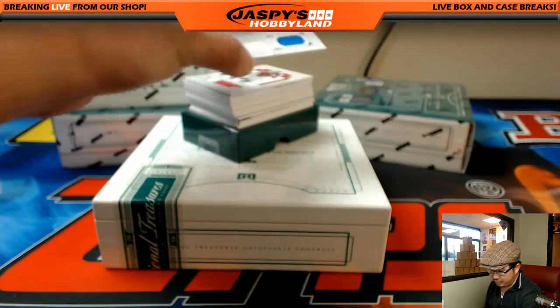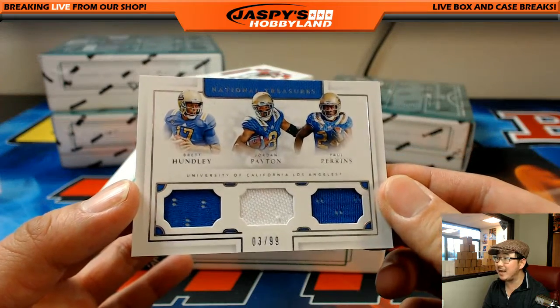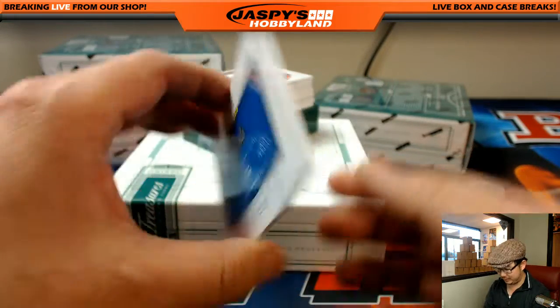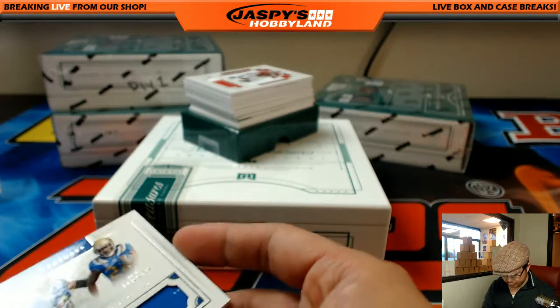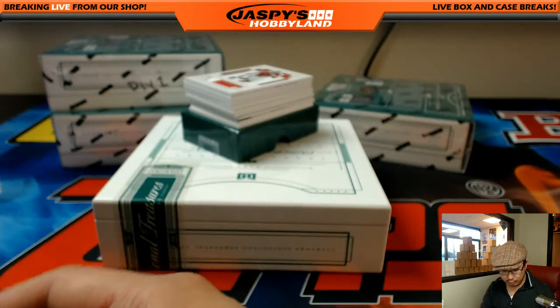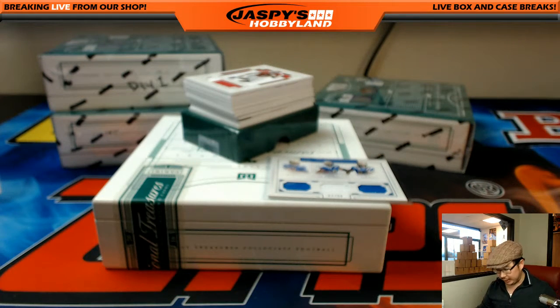We got three UCLA guys: Brett Hundley, Jordan Payton, and Paul Perkins — three out of 99, two-color triple relic. That should be a randomizer. Brett Hundley is on the Packers, that's NFC North. Paul Perkins is with the New York Giants, that's NFC East. So that's already two different divisions — yeah, that'll be a randomizer.